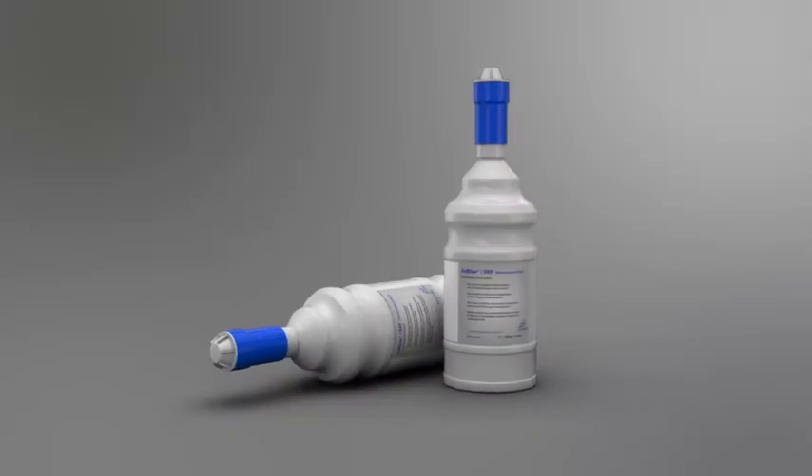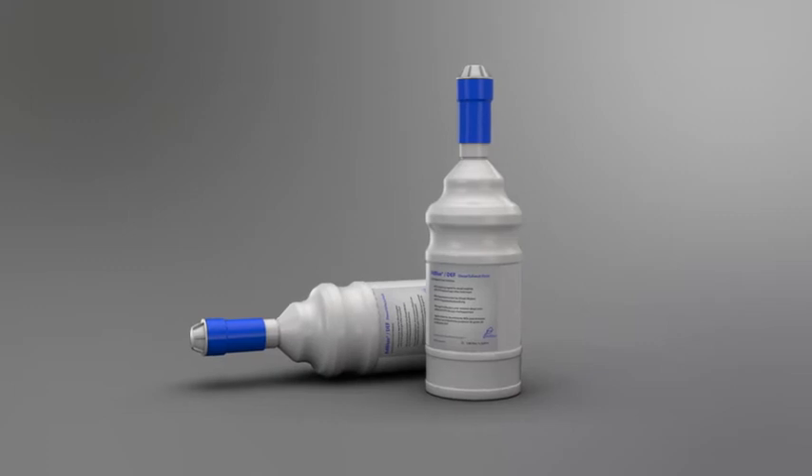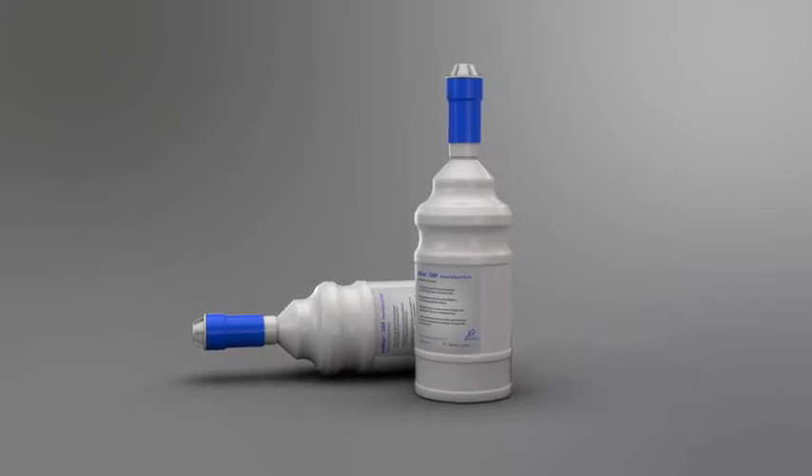If you can't get to your retailer before running out of DEF, you can top up the tank yourself. To do this, you will need two standard-sized, non-drip refill bottles. Each bottle contains 1.89 litres or 0.42 gallons of DEF.